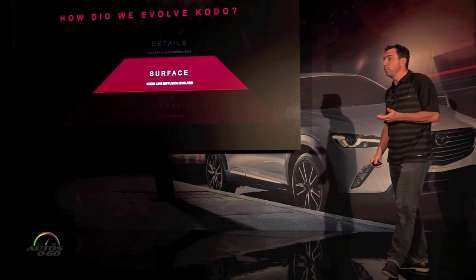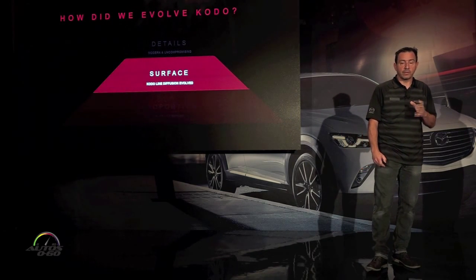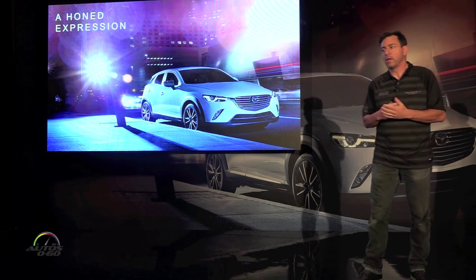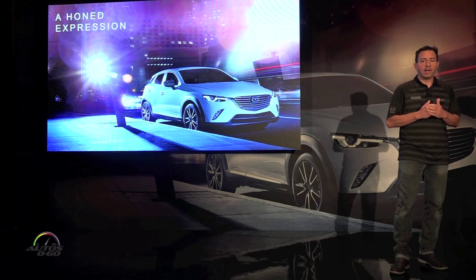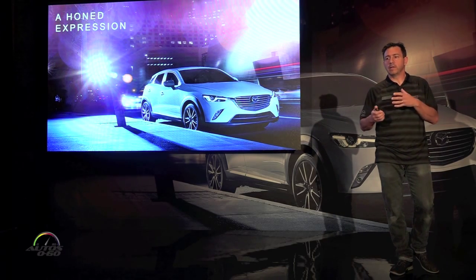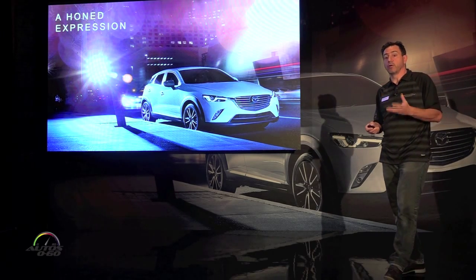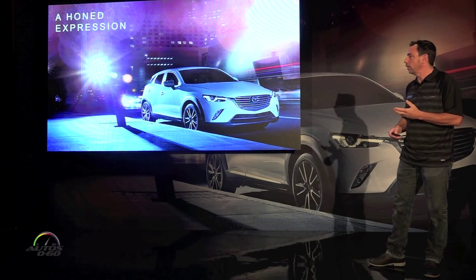The second key element — and a key element for Mazda — is the surfacing, or the Kodo design. This vehicle represents a major evolution of the Kodo philosophy. With the CX-3, we really wanted to hone the sense of movement expressed by the vehicle, aiming for a faster, sharper, more intelligent expression to produce a truly dynamic sense of movement. The best analogy is a cheetah ready to attack its prey with its muscles all tensed up, or the stance of a runner before the start of a race — you can see the energy that's ready to be unleashed. That's what we try to capture in the surfacing of the CX-3.